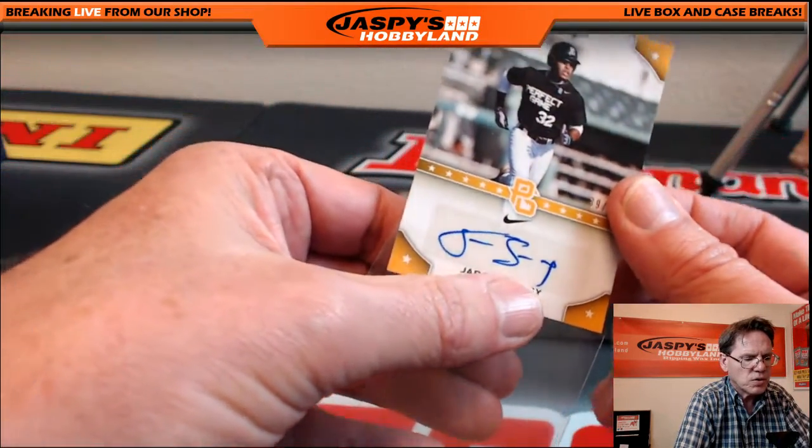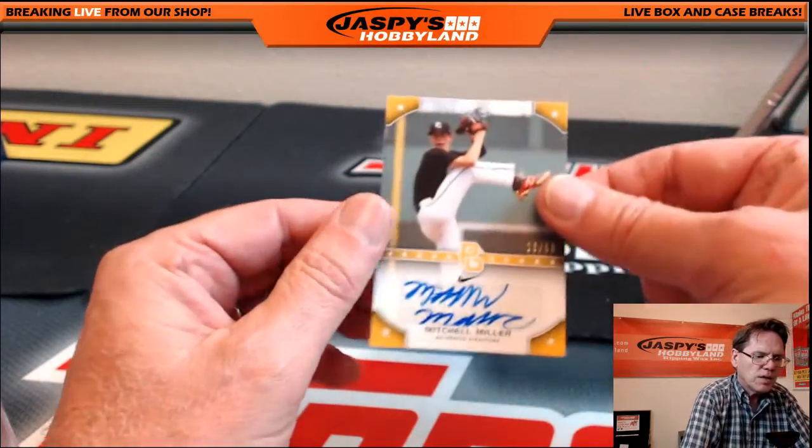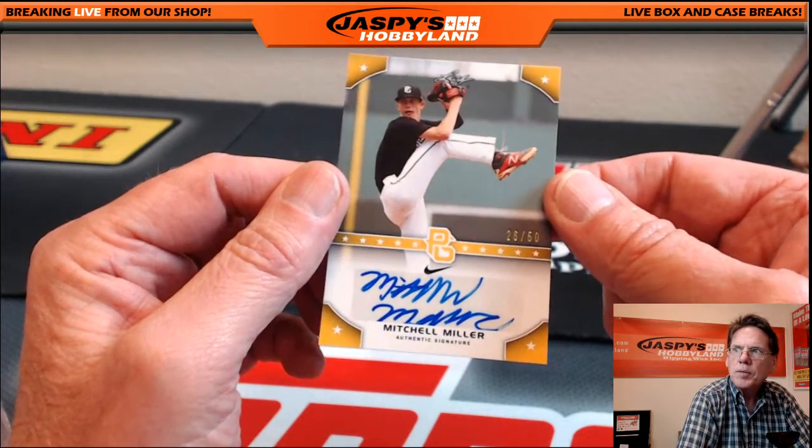Next hit: Jaron Shelby, 39 of 50. He's got a Perfect Game jersey on too, that's pretty sweet. Next hit looks like a pitcher — 26 of 50 — Mitchell Miller.